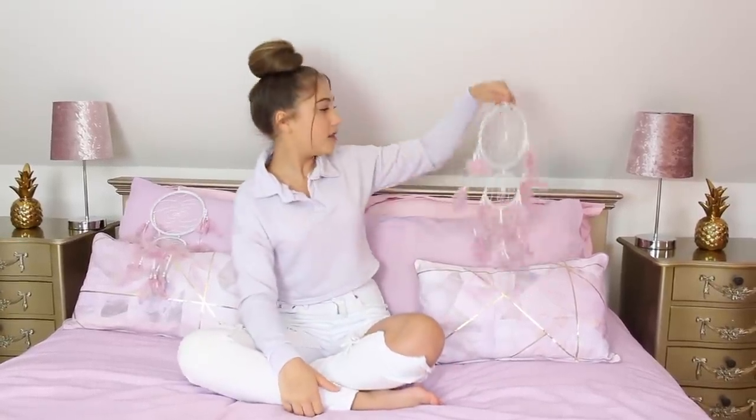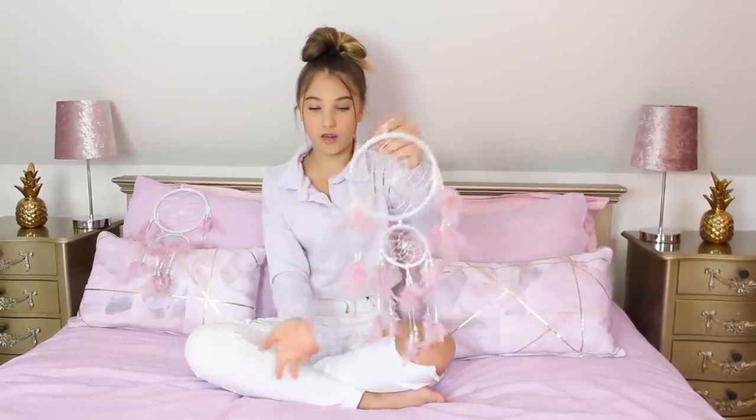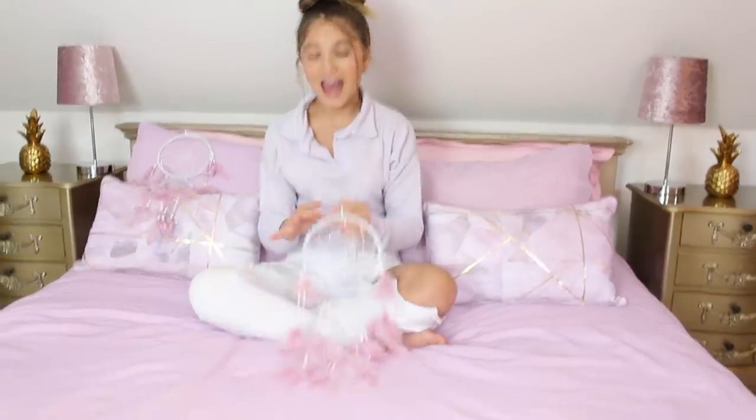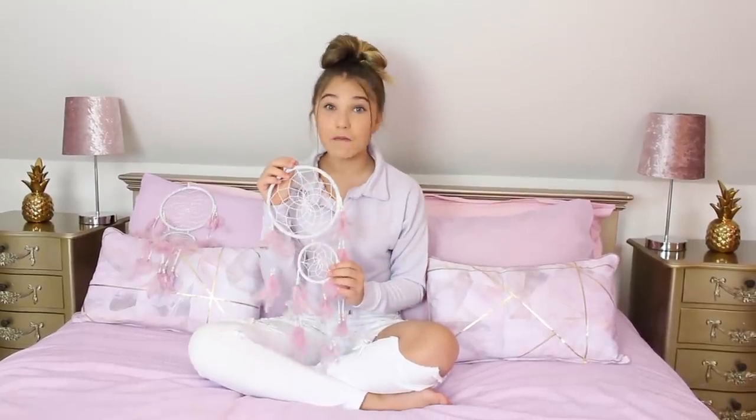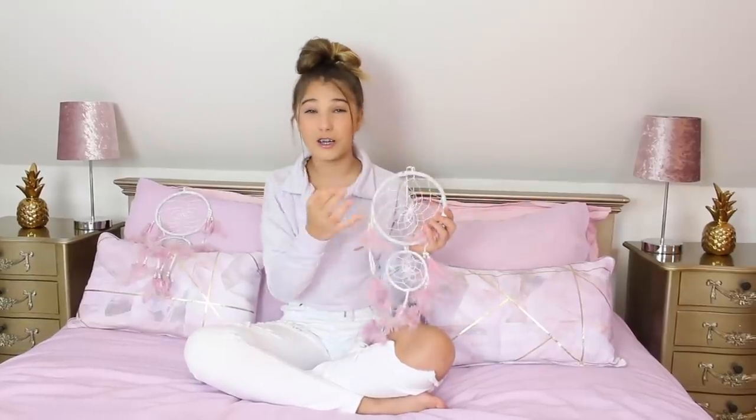Just before we get started, I wanted to show you something. This is a dream catcher and it is so pretty — it's white and it's got these lilac feathers which actually go with my bedding. It's really nice because it makes me go to sleep better. Lately I've been having nightmares and waking up at like one o'clock in the morning, but with this I haven't been waking up in the night, so they are practical and they look good.